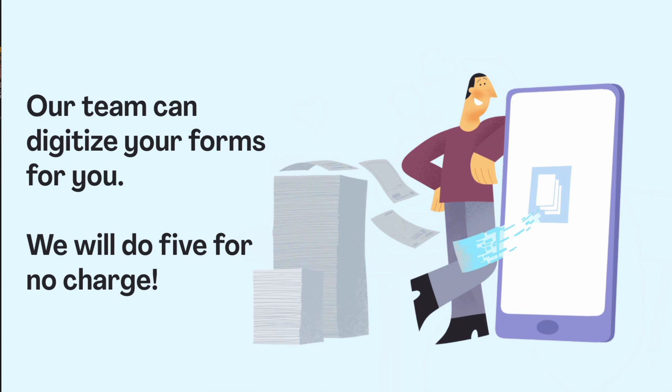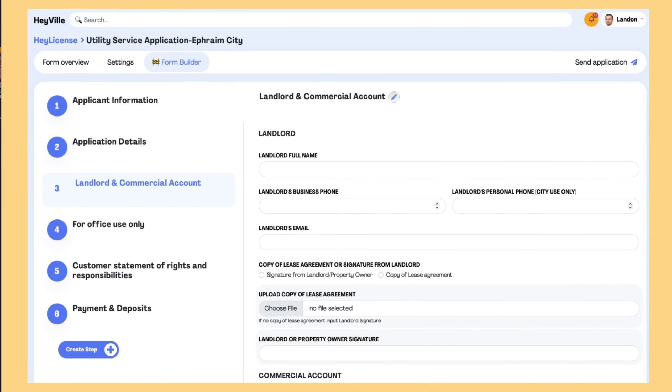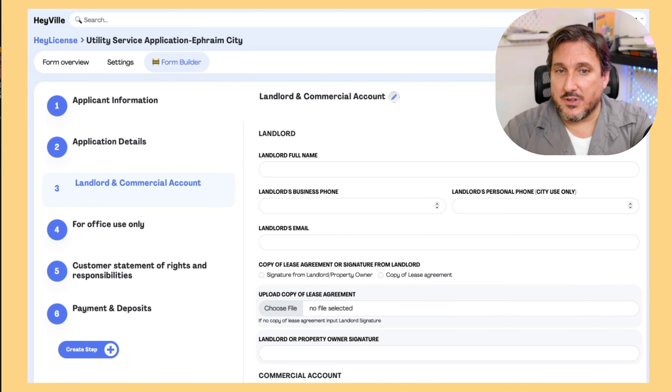What we will do is digitize your forms for you — we'll actually digitize the first five for no charge whatsoever. The core feature of HeyGov is the ability to have your forms, licenses, and permit applications online. We've built a form builder to be able to do this. It is drag and drop. You can go ahead and drop different fields — date fields, payment fields, signature fields — including the ability to upload documents.